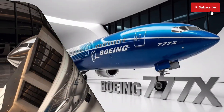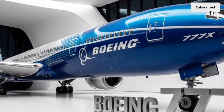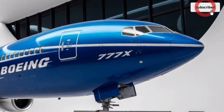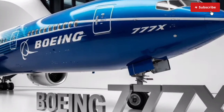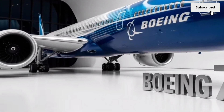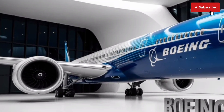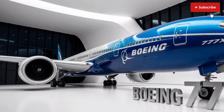At first glance, the exterior of the 2026 Boeing 777X immediately communicates power, elegance and innovation. Boeing has built upon the classic 777 design language, but almost every aspect has been reimagined with improved aerodynamics and modern aesthetics.